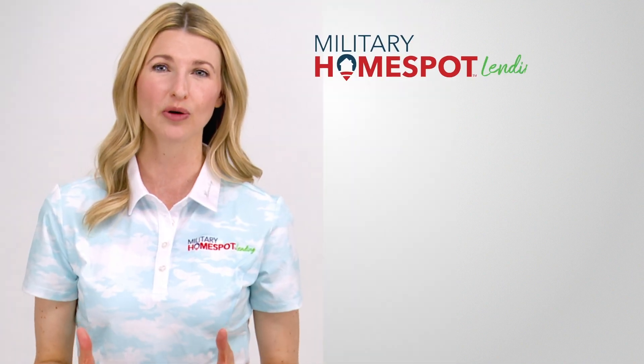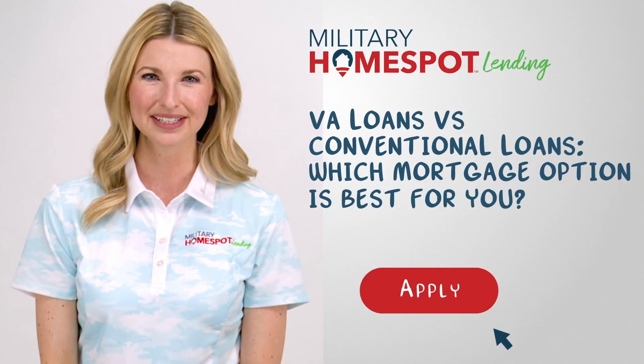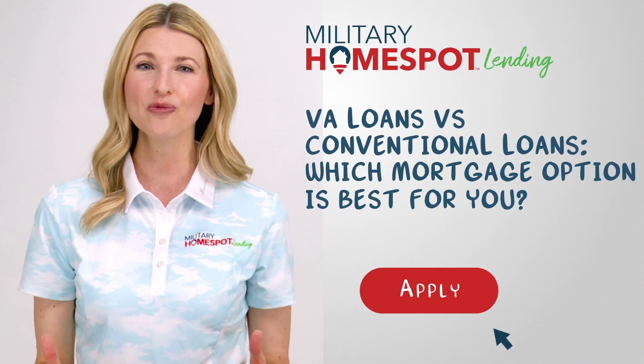Military Home Spot Lending can help you navigate the home buying and lending process in a tough market. Interest rates can impact your home loan options. Talk to your lender today and let Military Home Spot Lending help you secure the home of your dreams.